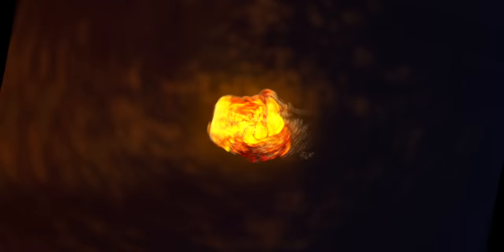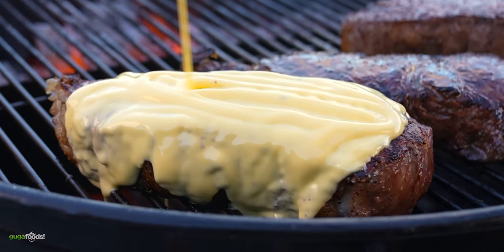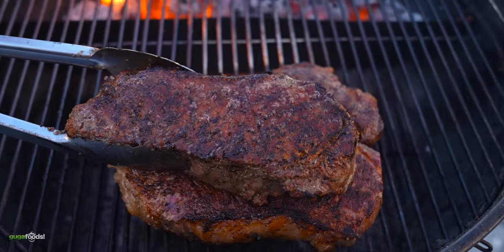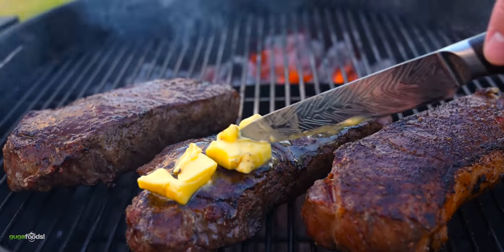Thanks Keeps for sponsoring this video. Butter and steak — let's be honest, there's no better combination. Whenever you see bubbling butter on steaks like this, you know it's gonna be good. However, is there anything better? Well, that's what today's video is all about.